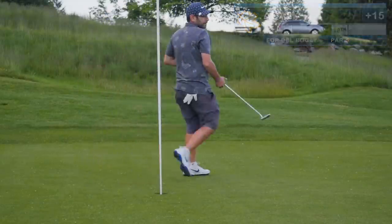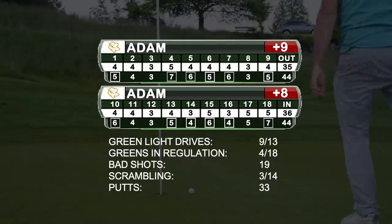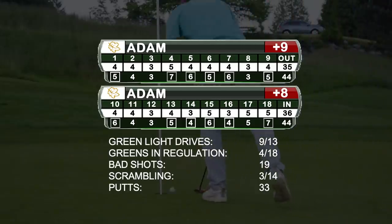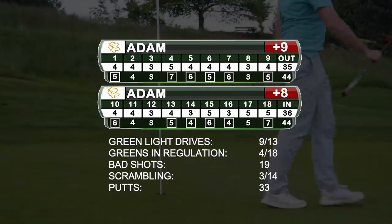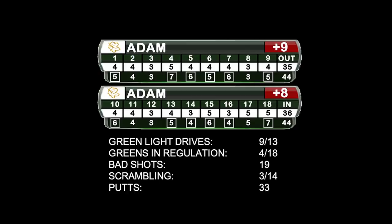Today's round just sucked. It's funny because two videos ago on the channel I had a score that was good for a two-point-something differential, and today it was a 15 differential. I don't really know what the takeaways are here — I'm just going to say that golf is hard.